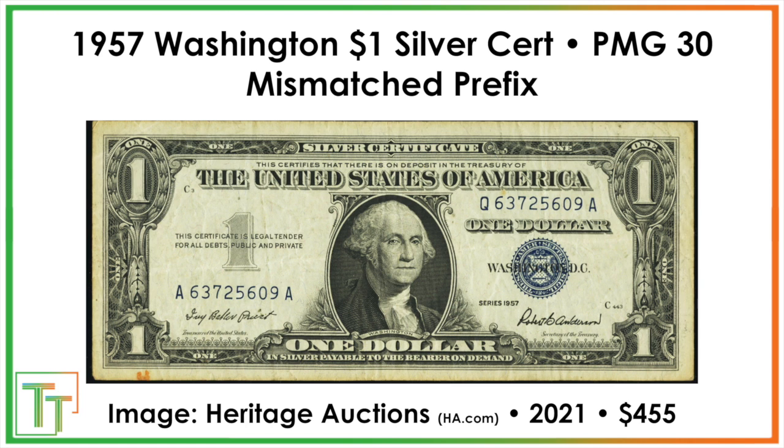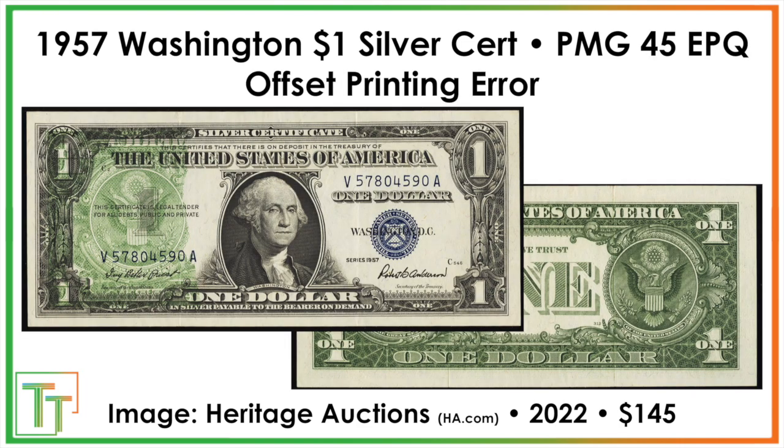We also have a mismatched prefix note, where one side shows block QA and the other shows AA. That sold for $455, and it's a really circulated note — somebody plucked it out of circulation. It's a good reason to pay attention to all the notes you receive and do a quick check to make sure nothing is mismatched, whether it's the prefix or the serial number. Here's a neat offset printing error — also a circulated note — that still sold for $145.